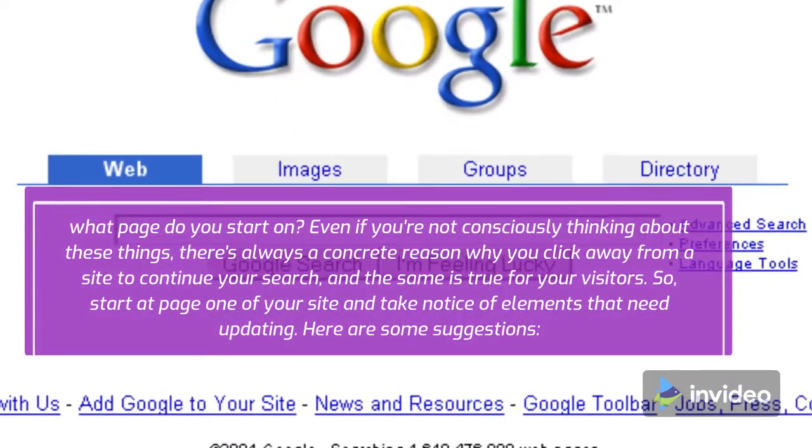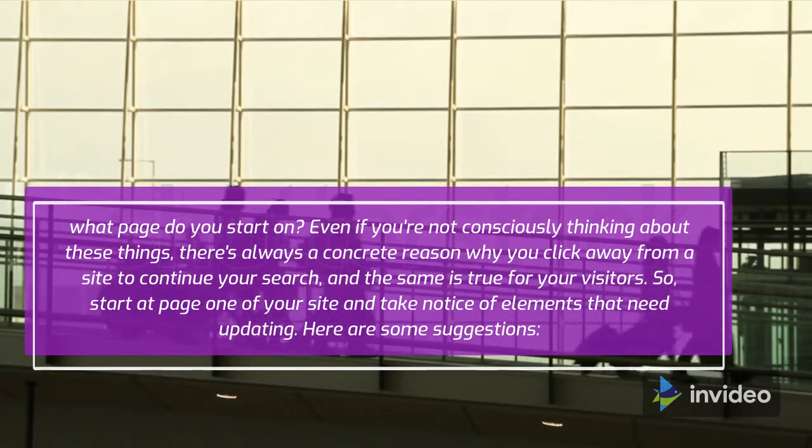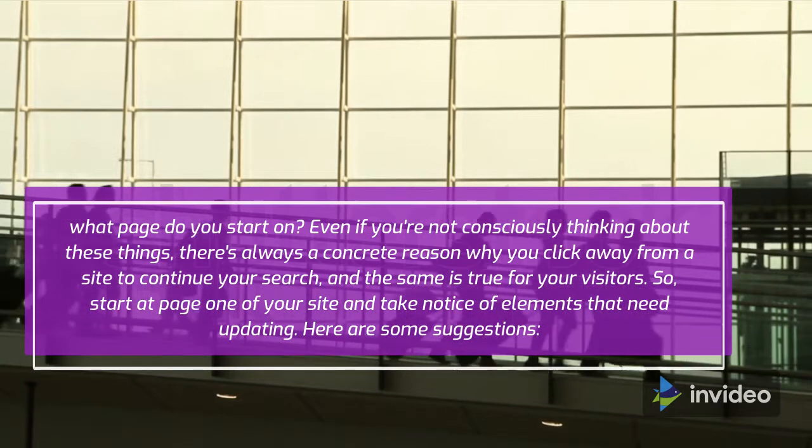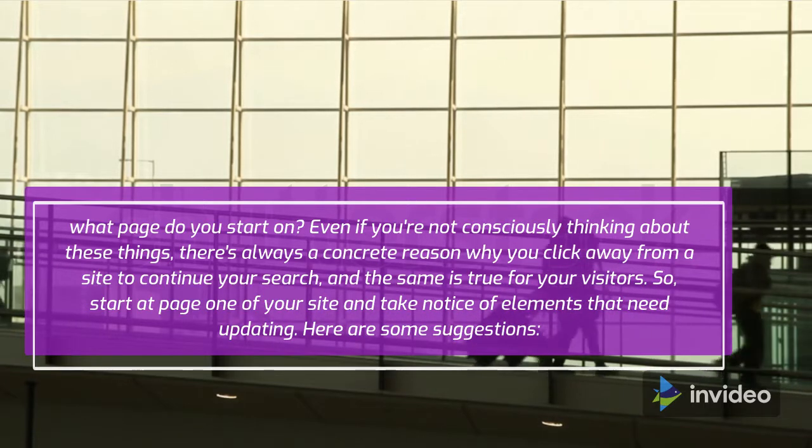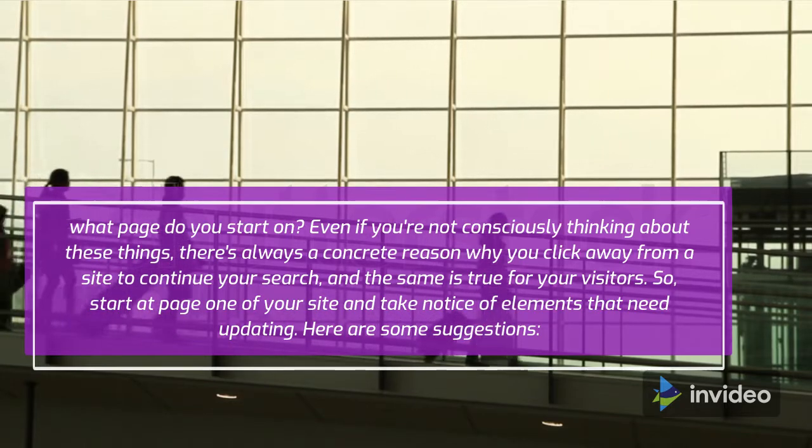What page do you start on? Even if you're not consciously thinking about these things, there's always a concrete reason why you click away from a site to continue your search, and the same is true for your visitors. So start at page 1 of your site and take notice of elements that need updating.